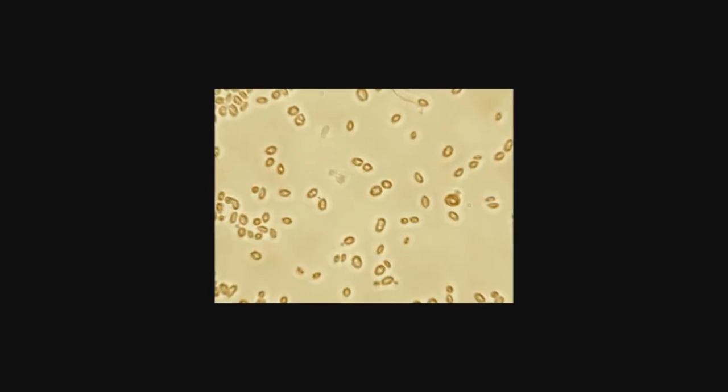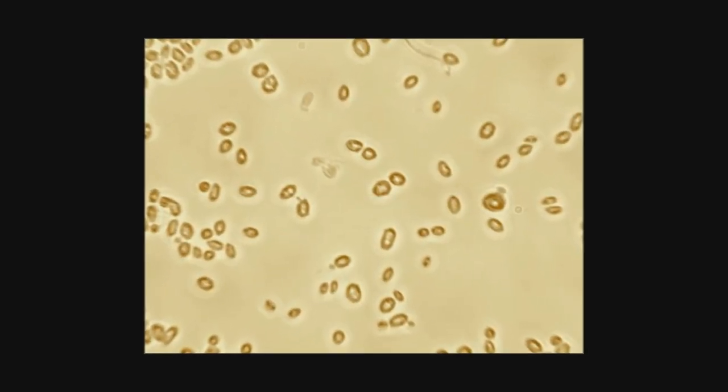They take this yeast and grow it on a cheap sugar source such as molasses. The yeast is then deactivated with heat, harvested, washed, dried, crumbled, and packaged for distribution.